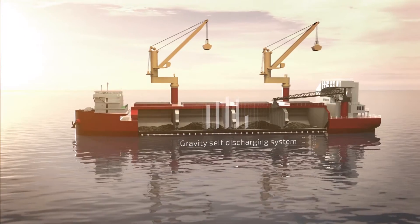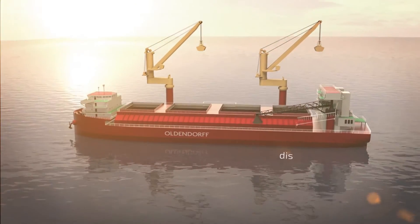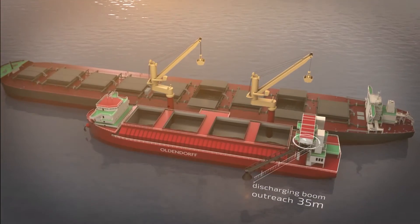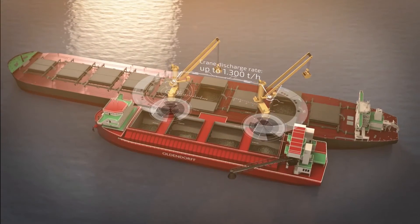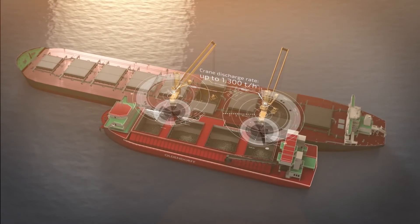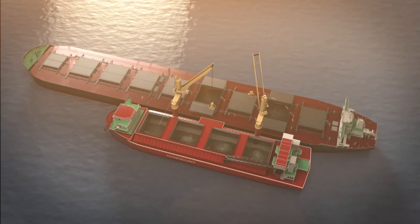The cargo is collected on two hold belts, then elevated to the height of the discharge boom, which discharges the cargo into a shoreside hopper. The discharge rate on the OGV by cranes is 1,300 tons per hour. The discharge rate on the shore side by the gravity-fed self-unloading system is 2,500 tons per hour.